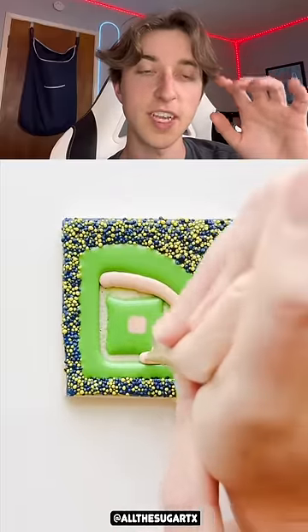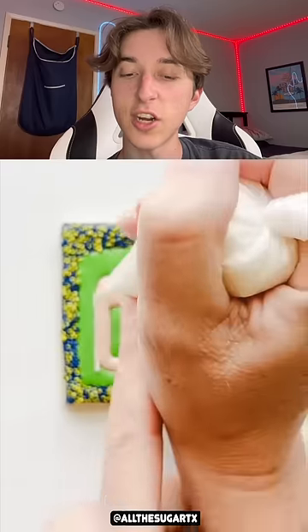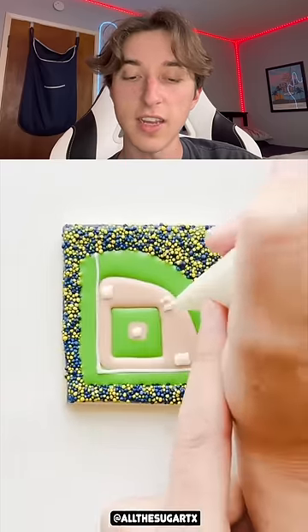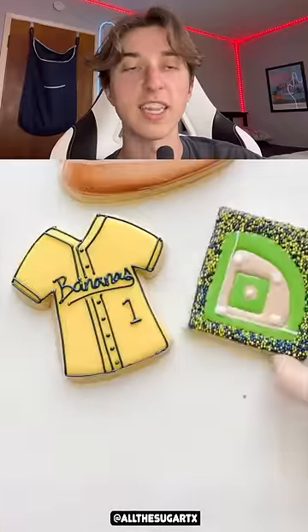That's like where the pitcher stands, you know what I mean? I think this is a baseball stadium — yeah, because that's the dirt. I don't know what that white stuff is, but it's a baseball cookie. What a cool baseball cookie. I wouldn't even ever try to eat that.